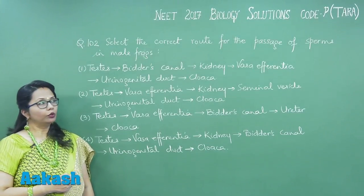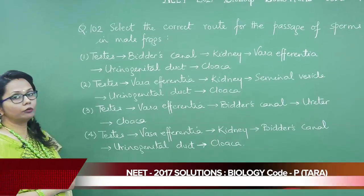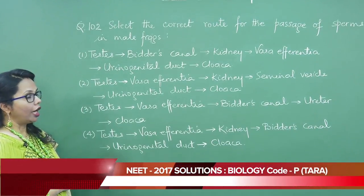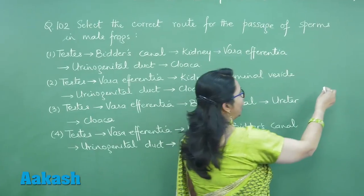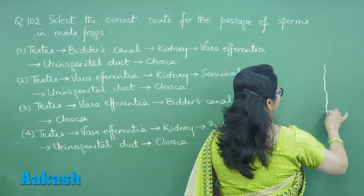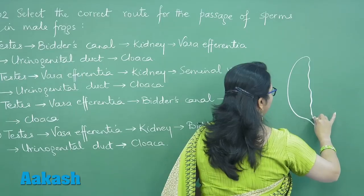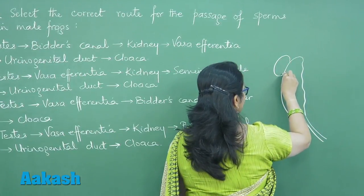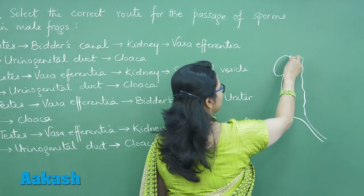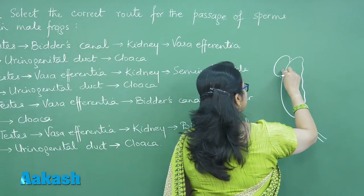Question number 102: select the correct route for the passage of sperms in the male frog. In the male frog, let us see this structure. There is a kidney, and over the kidney, the testis is located, which is joined to it by mesorchium.